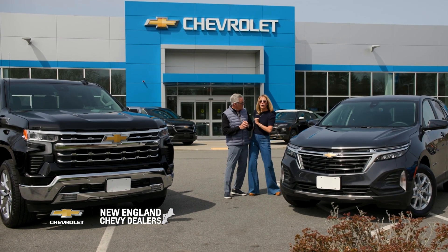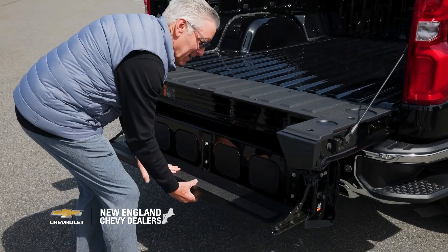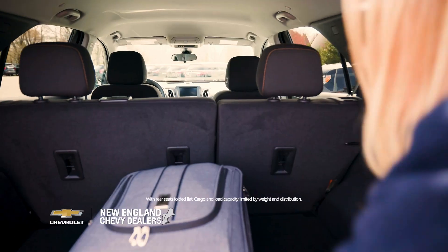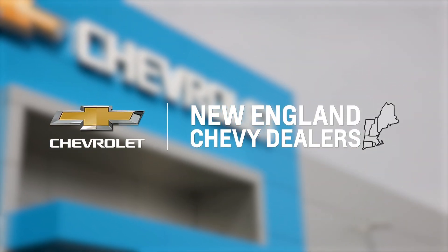All right, Billy, should I go Chevy Silverado or Chevy Equinox? The Silverado has a multiflex tailgate, but the Equinox has over 60 cubic feet of cargo space. Both pretty stylish. Well, either way, visit your local New England Chevy dealer today.